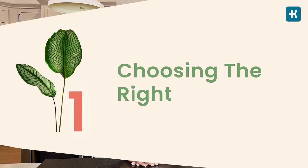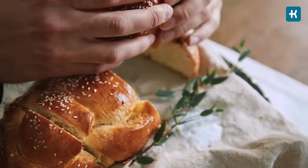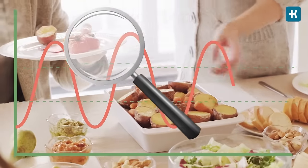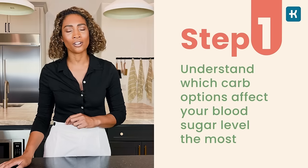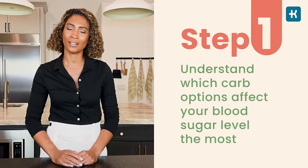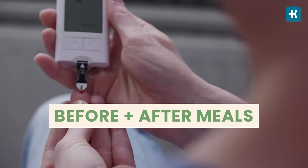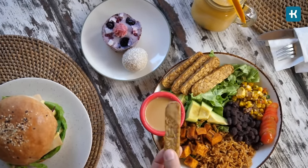Hack number one: choosing the right carbs. Carbs have the biggest effect on your blood sugar. Consuming too many or the wrong type can lead to spikes, but they're still necessary for a healthy diet. The very first step to making eating with diabetes easier is to understand which carb options affect your blood sugar the most. The best way to figure it out is to test your levels before and after your meals — this way you'll see which carbs cause the biggest spike.